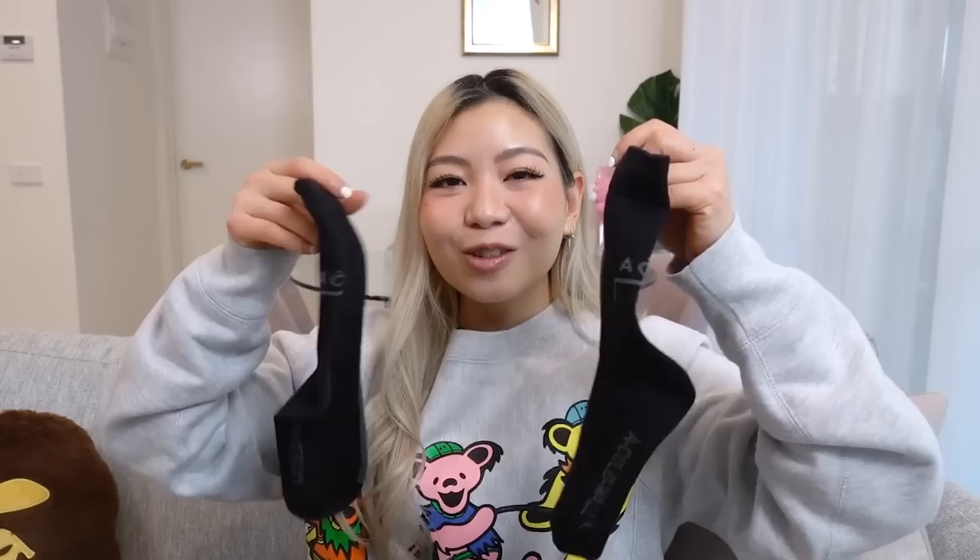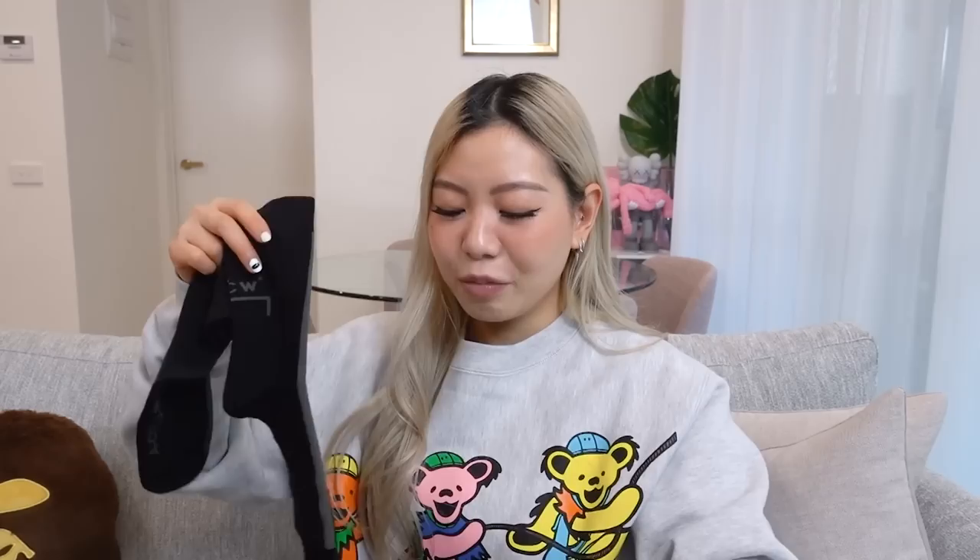I also picked up these A Cold Wall socks to go with the A Cold Wall Vomeros. In my last few videos I kept talking about the cream colored A Cold Wall socks, but I think they're sold out now. So I had to pick up another pair and this time I went all-black to pair with my A Cold Wall Vomeros. I really like how it has the branding on the back of the socks and on the front there's a gray stripe that goes down the center.